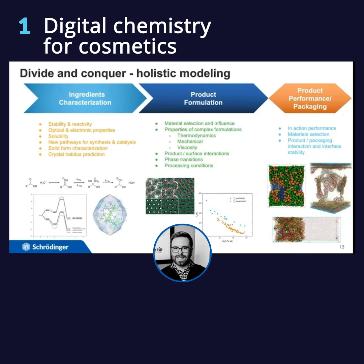To address that and to bridge the gap between what molecular simulation can do and the final product or raw material or ingredients that you're trying to develop or study, we look at this as a divide-and-conquer way — or what we call holistic modeling. The idea is that you can characterize individual ingredients on their own, look at full or near-full product formulations depending on the time and length scale, and also look at the product performance or package.